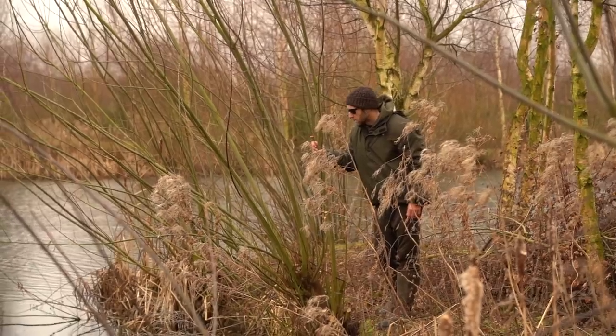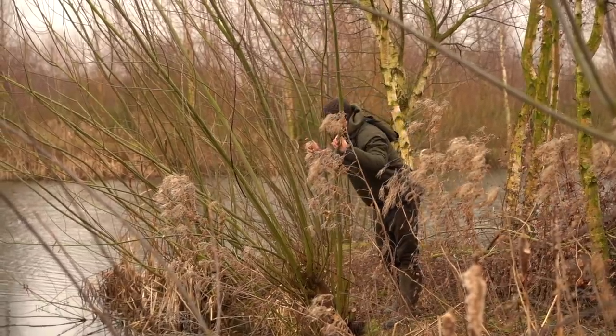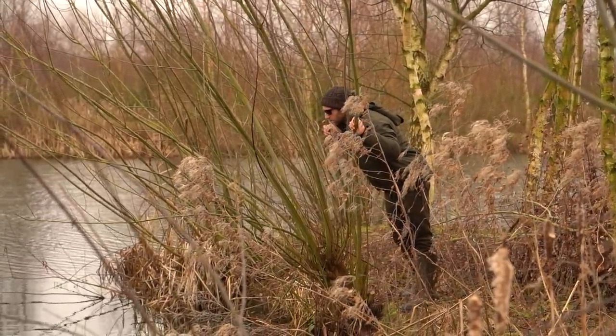The most important factor when it comes to successful carp fishing, or any fishing for that matter regardless of the time of year, is without a doubt location. You can have the best baits and the best rigs in the world, but if you're not fishing where the carp are then you're not going to catch them.